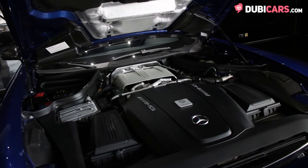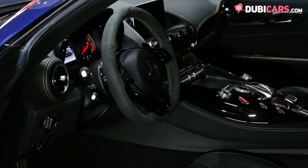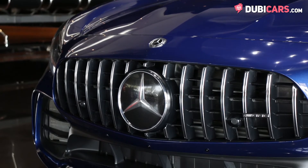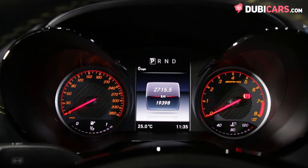Driving the rear axle is a potent 4-litre bi-turbo V8 petrol engine rated at 585 horsepower. Connected to a 7-speed automatic gearbox with manual shifting modes, the sports car rockets to 100 kilometers an hour in 3.6 seconds before hitting a top speed of 318 kilometers an hour.